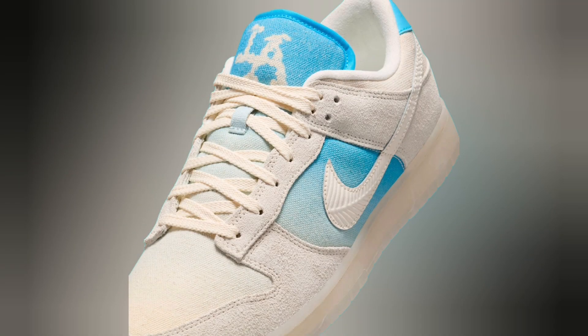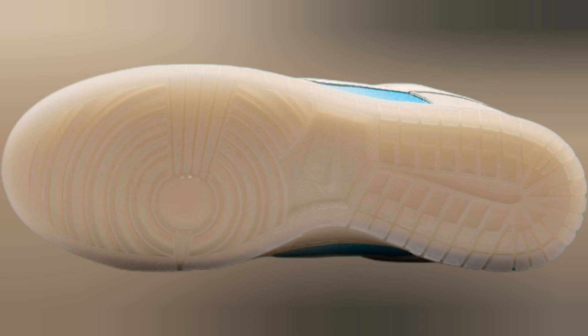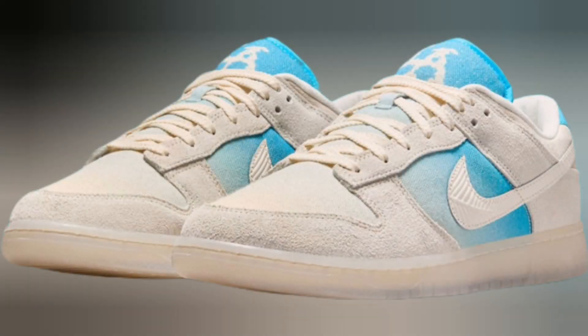With Game 1 scheduled for October 25th, Nike is releasing a special Dunk Low for the City of Angels in short order. As opposed to traditional Dodger blue, the design hones in on light gradient treatments inspired by Southern California skies.